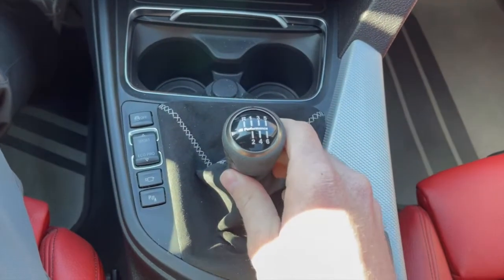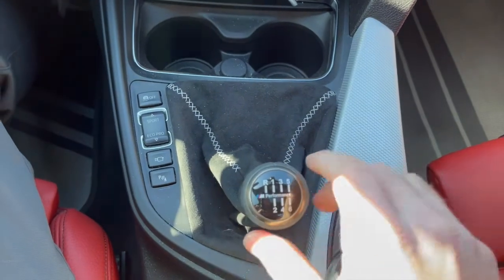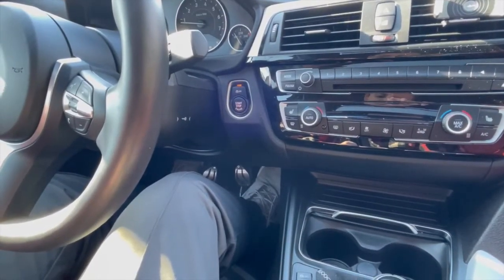The second thing you never want to do in a manual transmission is rest your hand on the shift knob while you're driving or in gear. If you do that, you may put inadvertent pressure on different areas of the shifter, which can cause unnecessary wear on the shifter fork and the shift lever.